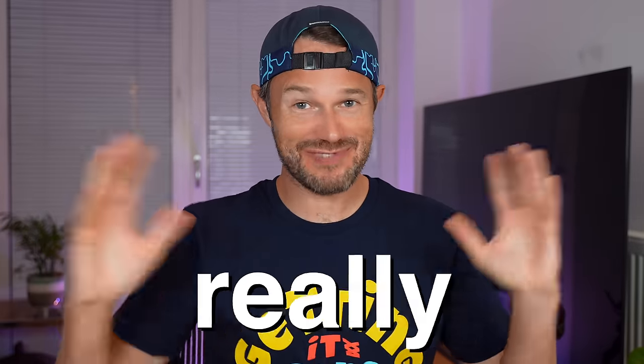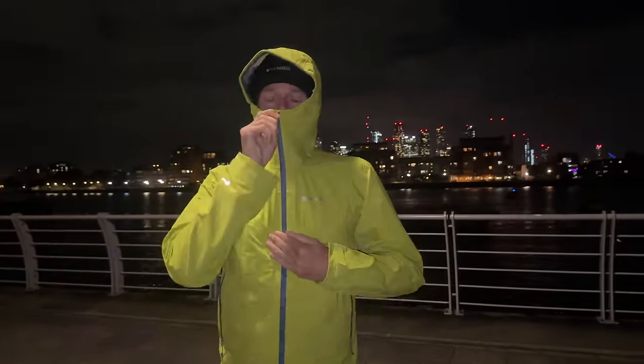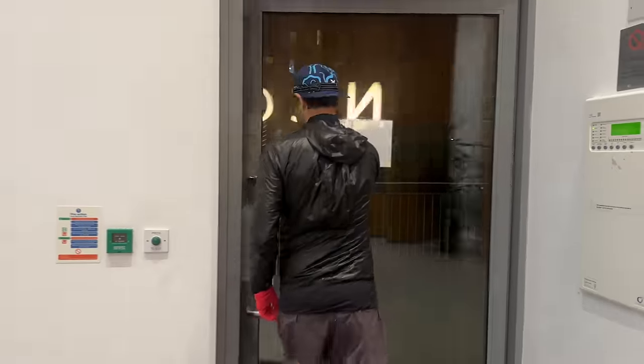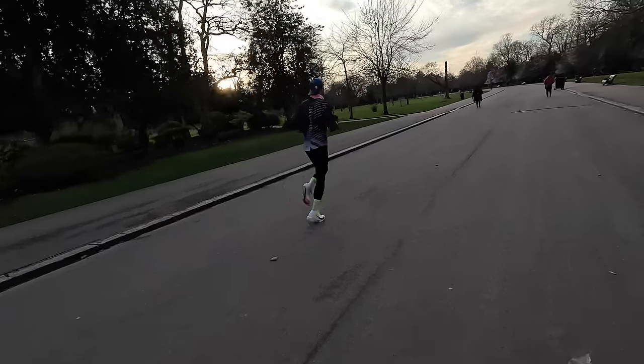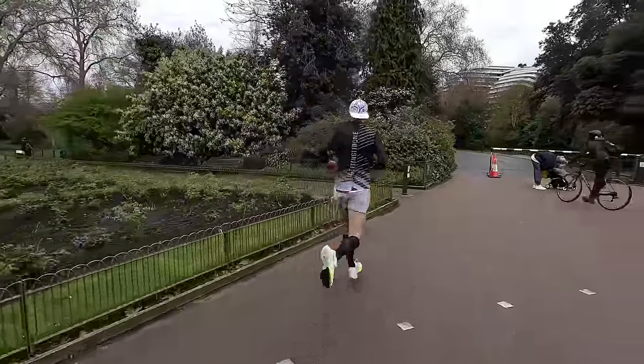Hello everybody and welcome back to the channel. Today we're going to be talking about eight really useful things that I use in my winter running to make it that little bit easier — to help keep me warm, dry, stay safe, and most importantly keep that motivation high during those darker winter months. If you're the kind of runner that struggles as those nights draw in and the temperature drops, stay tuned. At the end of the video I'm also going to be going through the exact outfits I wear at different temperatures.